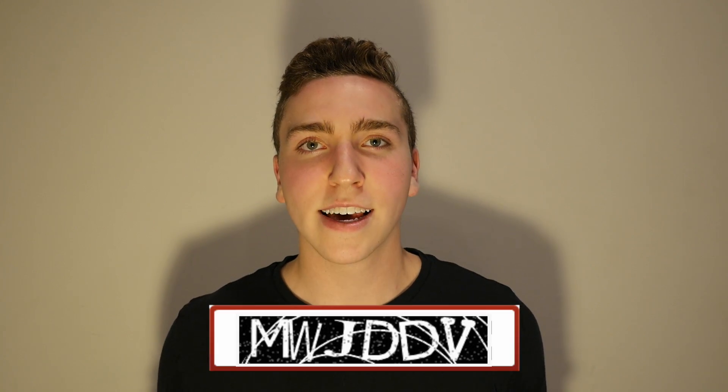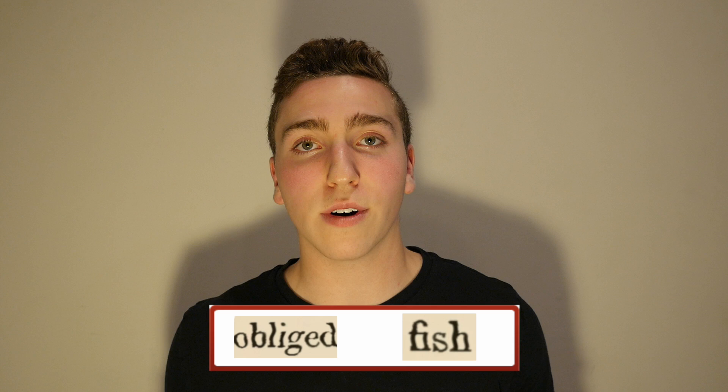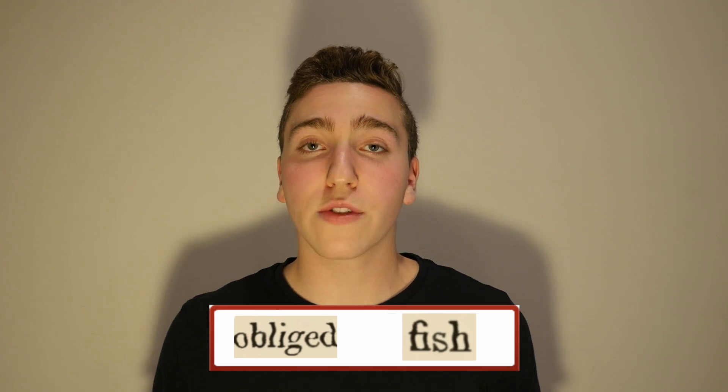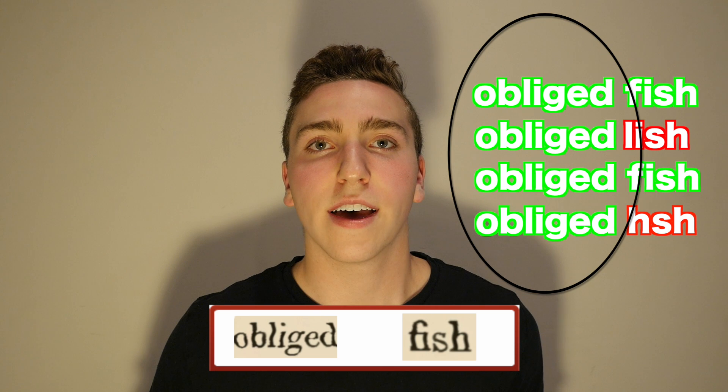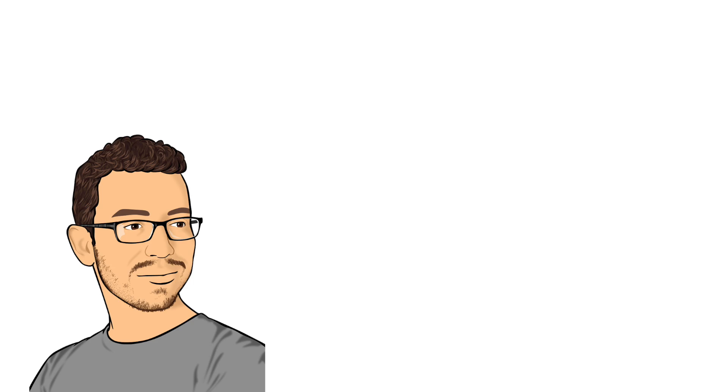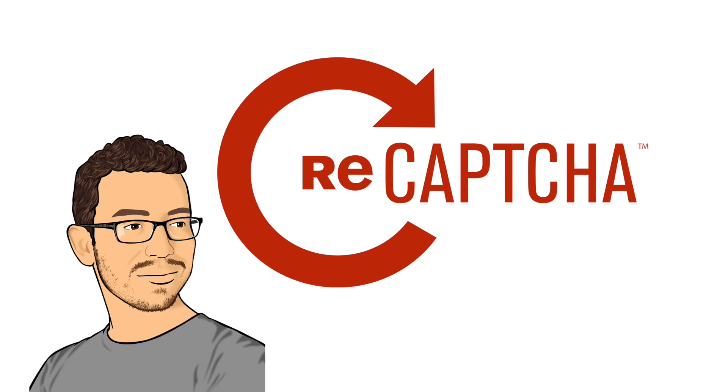So going forward, instead of showing random distorted text, CAPTCHAs started to show words from books that computers couldn't understand. And when enough people solving these CAPTCHAs wrote the same word for pieces of text shown, that word would be confirmed and uploaded to an ebook database. Von Ahn called this project reCAPTCHA. Their slogan was: stop spam, read books.